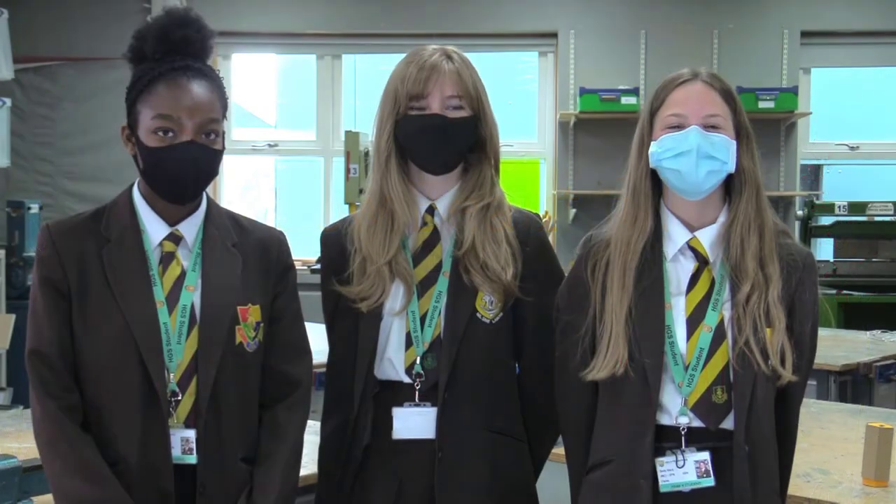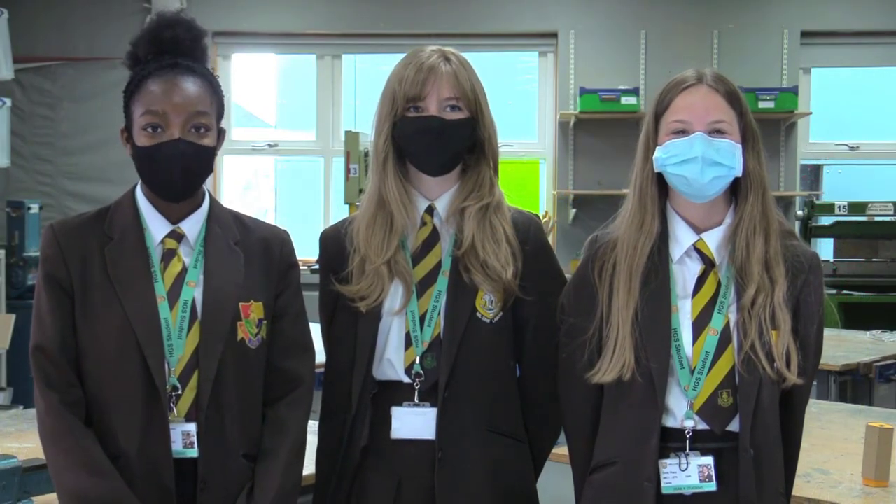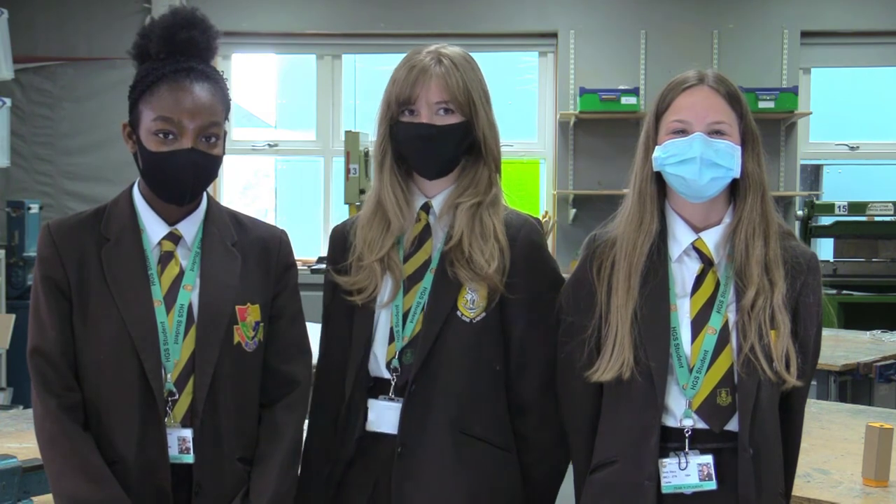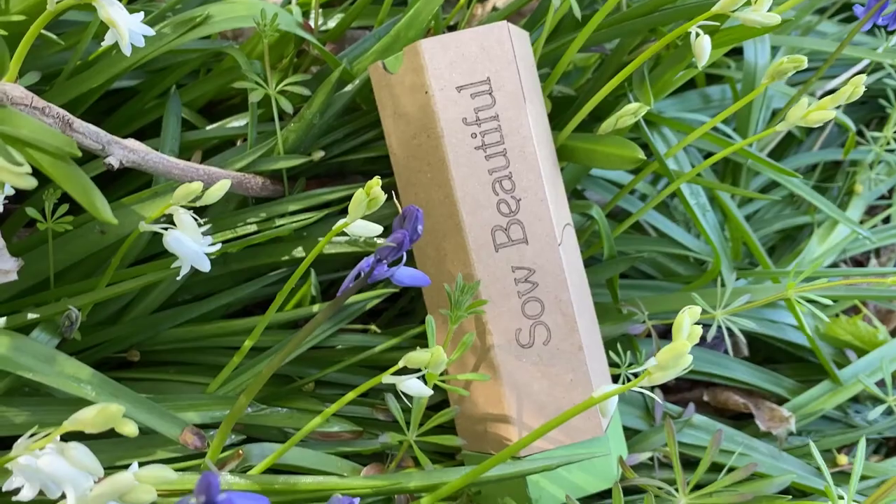Hi Design Ventura. I'm Emily the project manager. I'm Naomi the finance manager and I'm Alice the design manager. I'm Hannah the communications manager, and we're the team behind SoBeautiful.